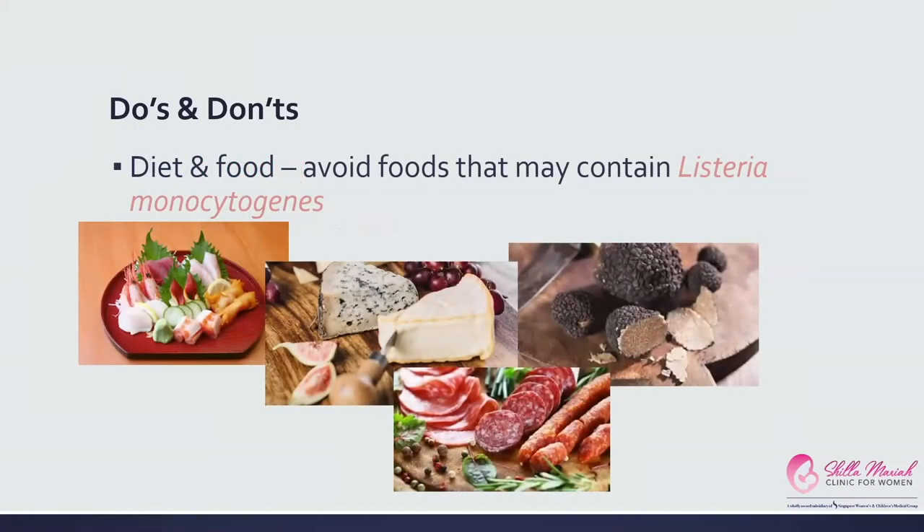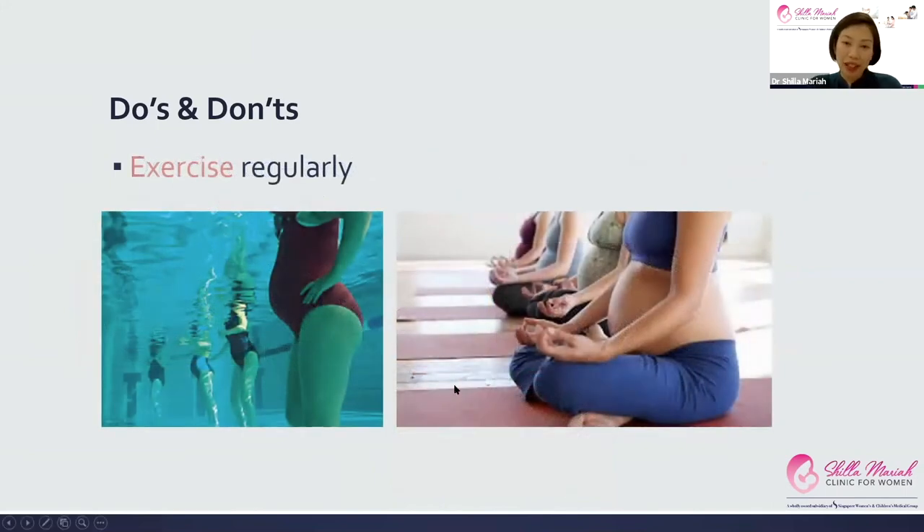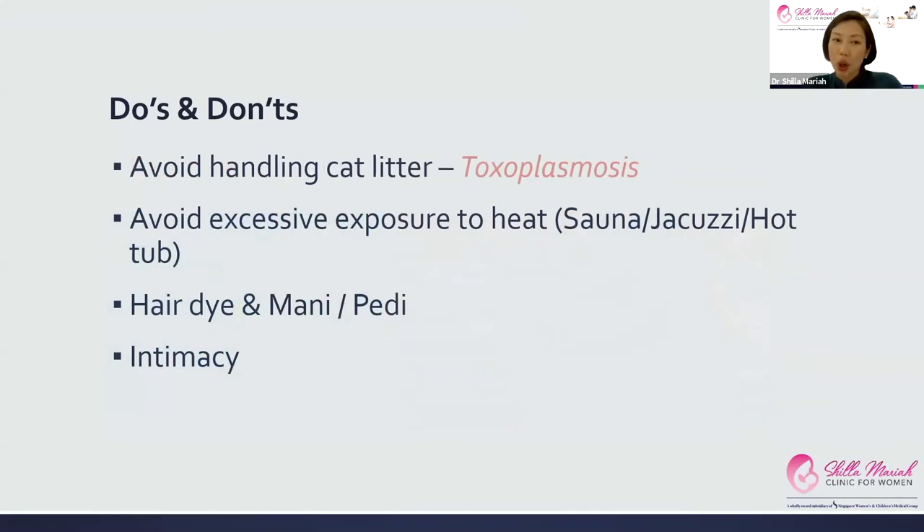For diet and food, the most important thing is to avoid foods that may contain listeria monocytogenes, a bacteria found in things like sashimi, soft cheeses, blue cheese, truffles, and deli meats — unfortunately you have to give those up during pregnancy. Also exercise regularly, because keeping fit and healthy helps ease your body through pregnancy and delivery. If you own cats, try to avoid handling cat litter, as it can contain toxoplasmosis, which can cause serious malformations in the baby and preterm delivery.